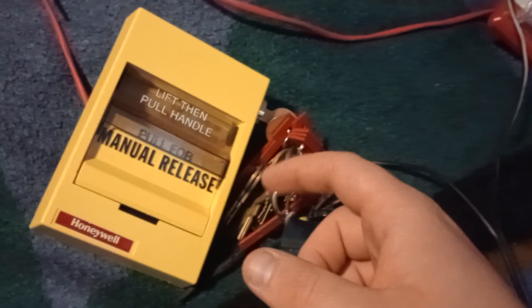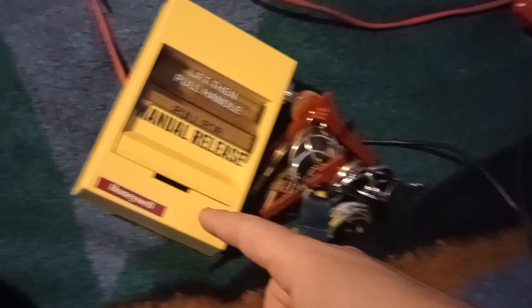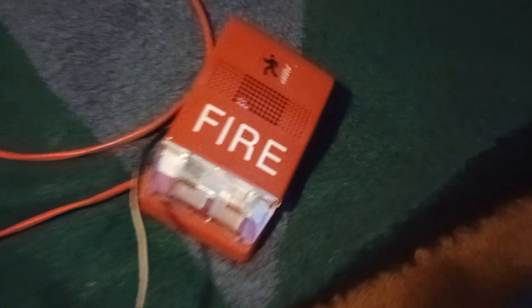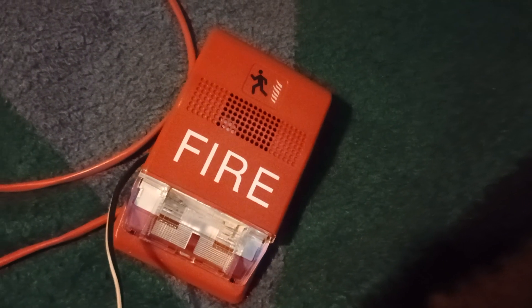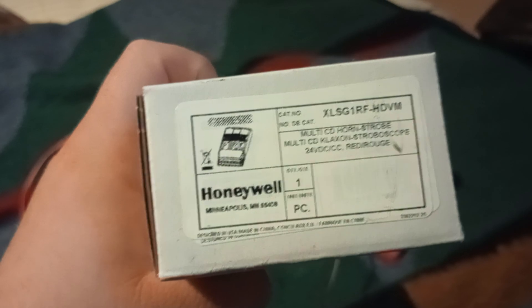Welcome to Chibi Fire Alarm Test 24. It appears I still got the same Honeywell — excuse me, Edwards XLS 278AR-EL from Edwards but rebranded by Honeywell. And I got another G1RF-HDVM. I know what you may be thinking: didn't I use that in a previous installment? Well, slow down, because I'm about to say not so fast — this is another one I've gotten, and this is also Honeywell rebranded.